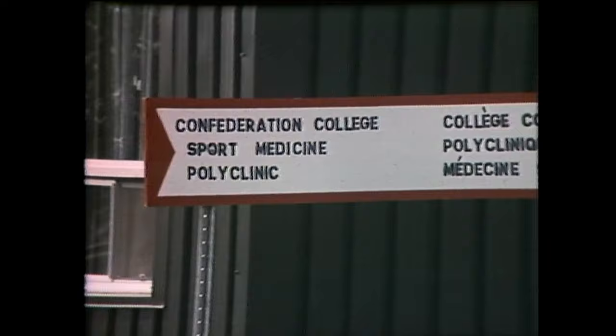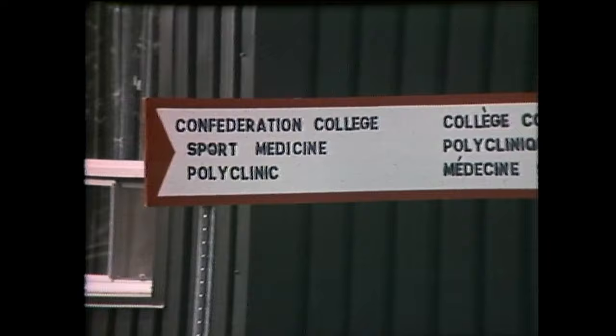Peter Watts reports from the Medical Center at Confederation College. Dr. Jack Remus is one of the volunteer doctors who is in charge of the medical facility here for the Canada Games.